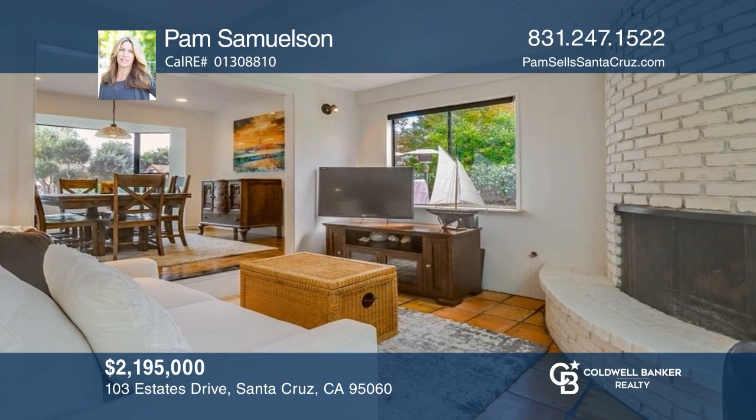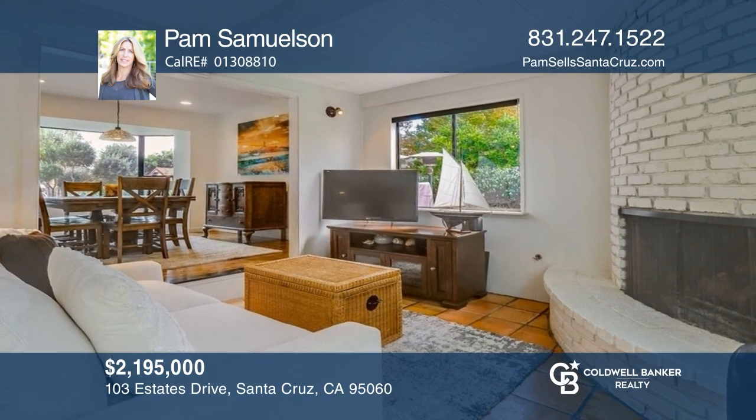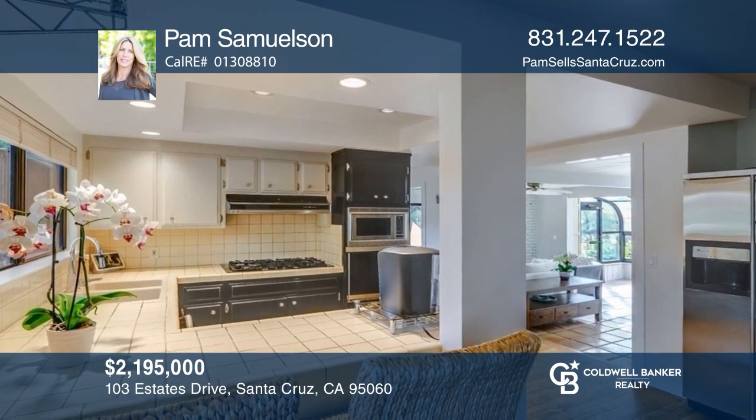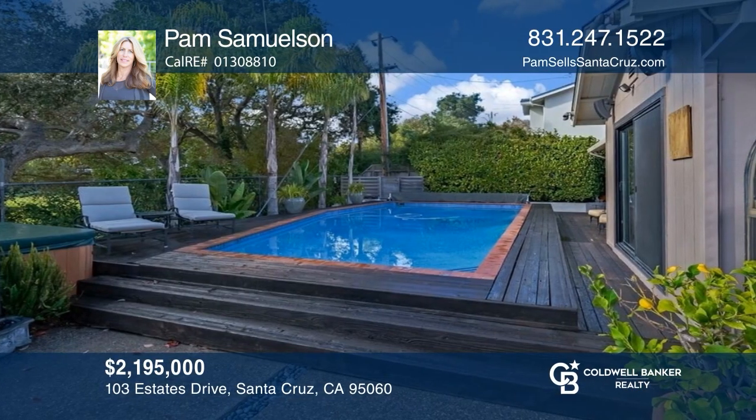This four-bedroom, three-bath Upper West Side home features a pool, ocean views, a sunny yard, and owned solar panels. For a private tour, call Pam Samuelson.